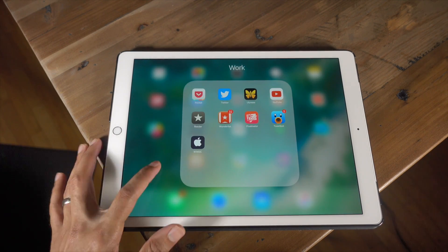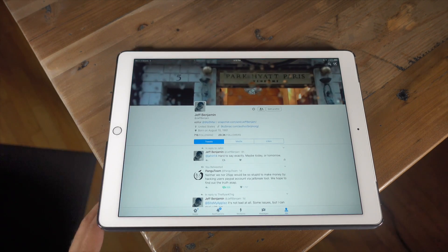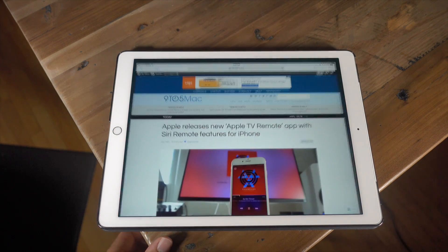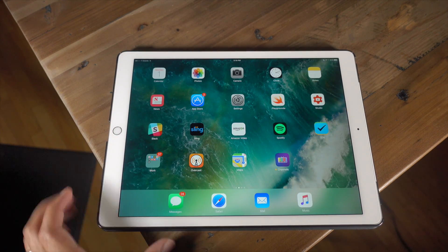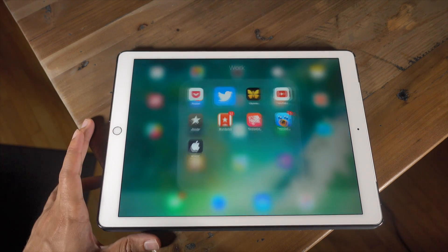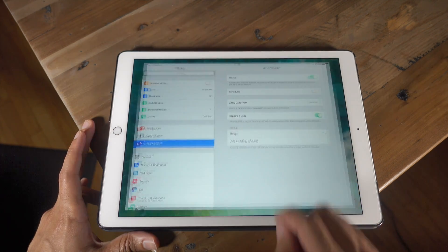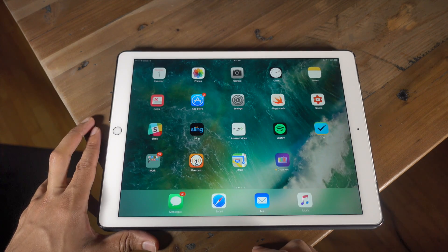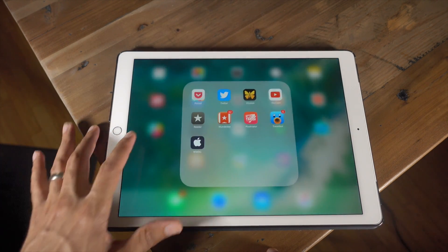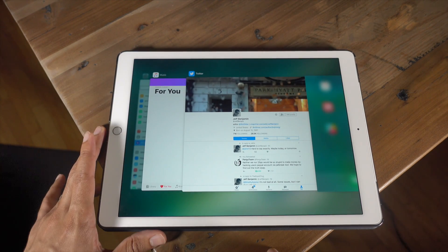Animations seem to be much faster in iOS 10 Beta 4. You can quickly open and close folders, open and close apps. It's an overused word that a lot of people jokingly say nowadays, but it does feel a little snappier than in previous betas. There's a noticeable increase in animation speed, not only on the iPad Pro, but also on the iPhone 6, and a lot of other people have commented and agree.